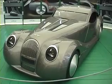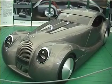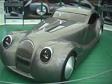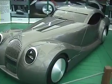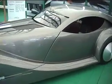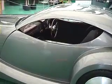So here's the Morgan Life Car. It runs on a hydrogen fuel cell and it's got four electric motors on each wheel. I think it's got a 0-60 time of about 7.5 seconds. It's beautiful. Stunning to look at.